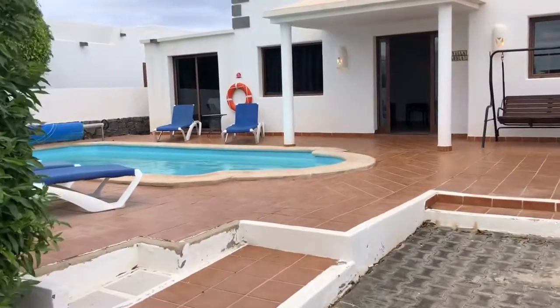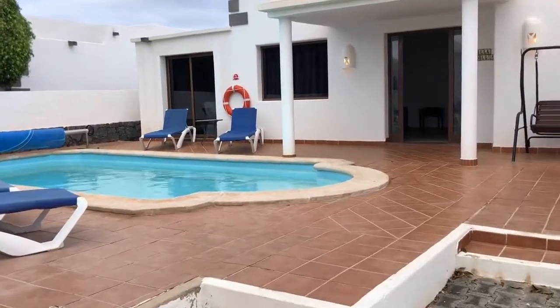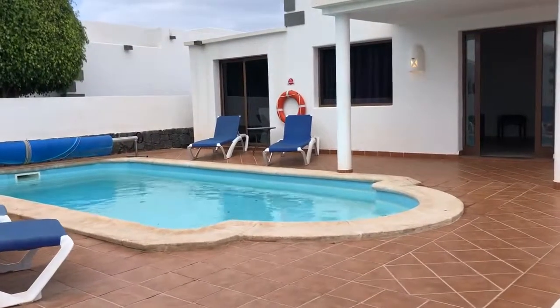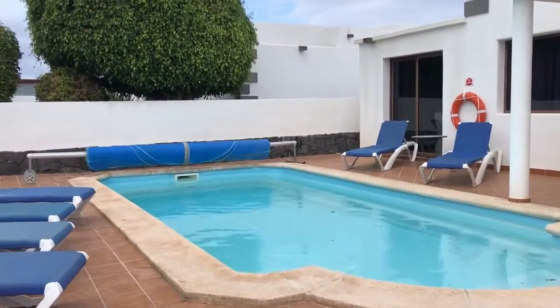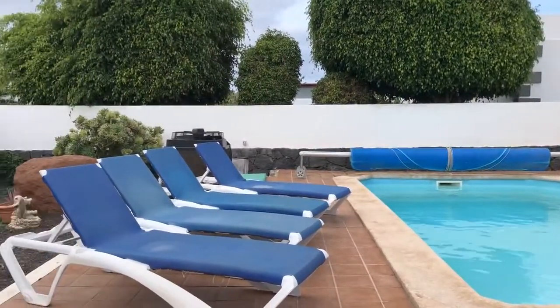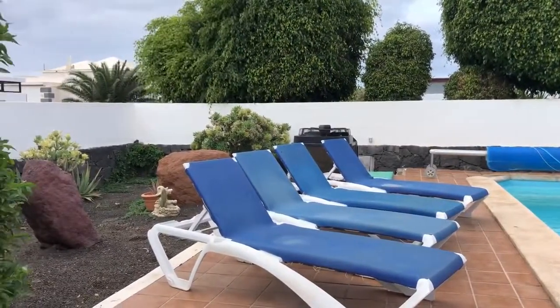Good morning and welcome to the stunning Villa 229 on Lands Luxury Villas website. As you can see immediately on entering the property, you come into the large outside terrace and pool area.